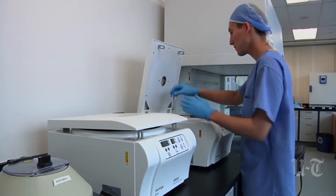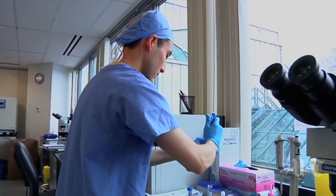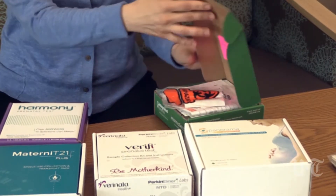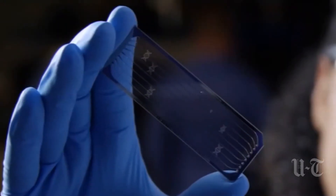The non-invasive prenatal test, or NIPT blood test, came out four years ago. A San Diego company called Sequinom was the first to market with its version. There are now a total of four major versions of the test on the market, and many more in development.